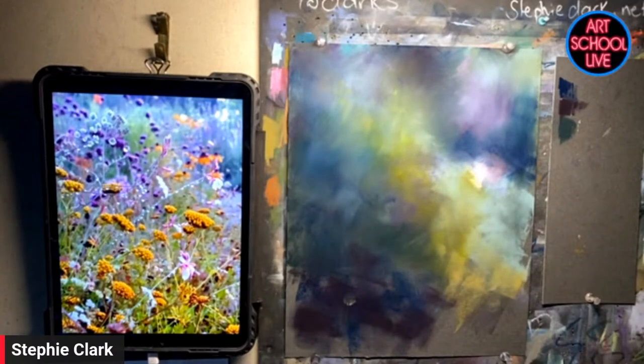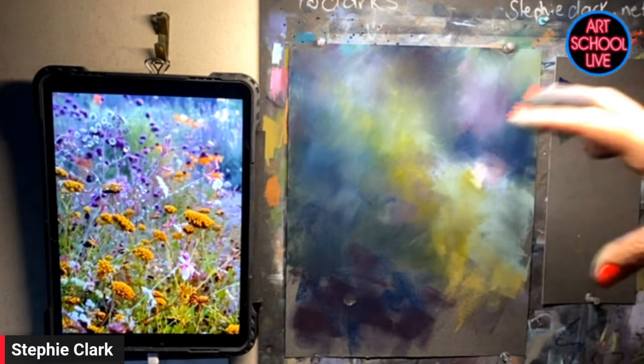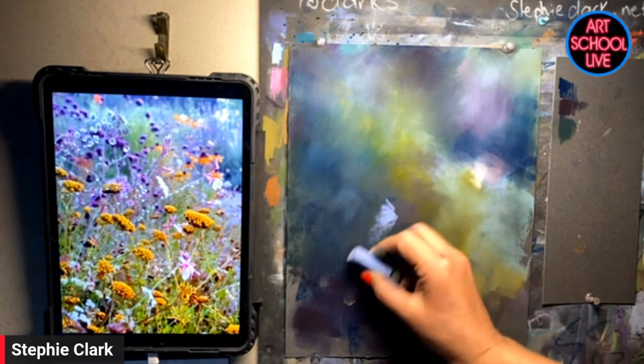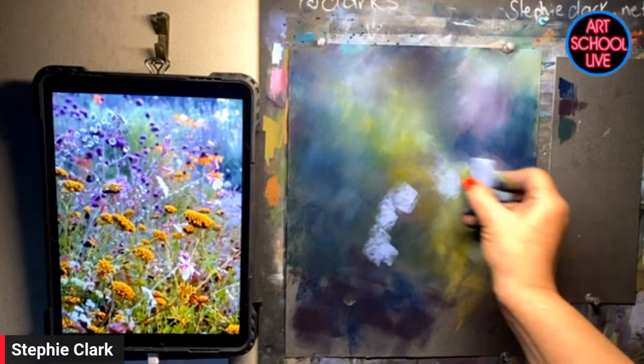Sometimes it was only 15 or 20 minutes, but it was something every day. I do paint every single day.